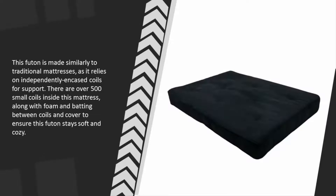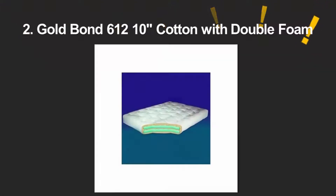This futon is made similarly to traditional mattresses, as it relies on independently encased coils for support. There are over 500 small coils inside this mattress, along with foam and batting between the coils and cover, to ensure this futon stays soft and cozy.